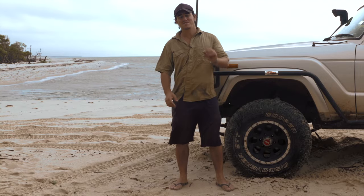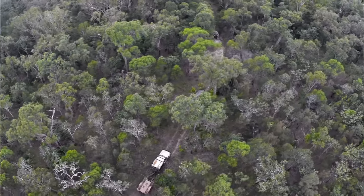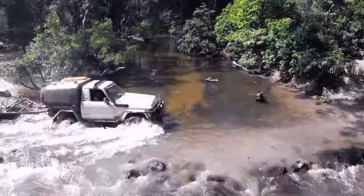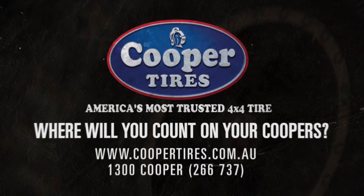If you're like me, you'd absolutely live and breathe adventure — and it doesn't get more adventurous than coming out to the east coast of Cape York. Do yourself a favour: prepare your vehicle, get the right tyres and the know-how, prepare your trip and you'll have an absolute blast. I've counted on my Koopas to take me everywhere around Australia. Where will you count on yours?